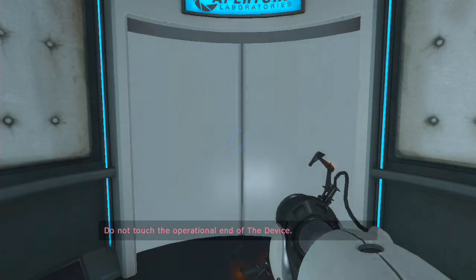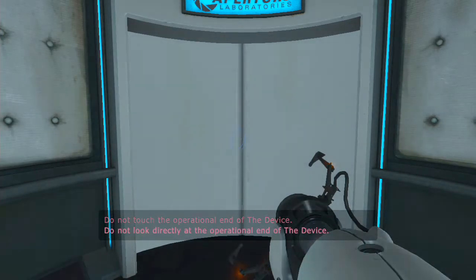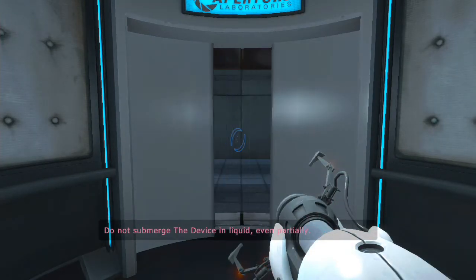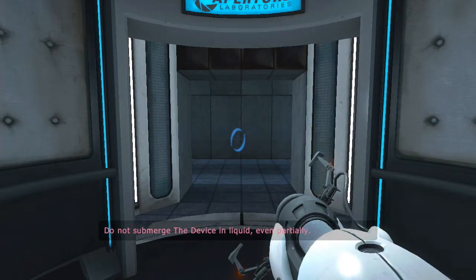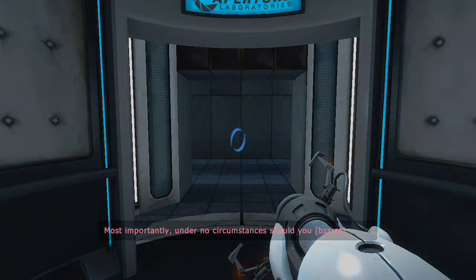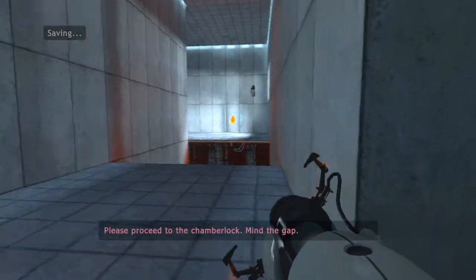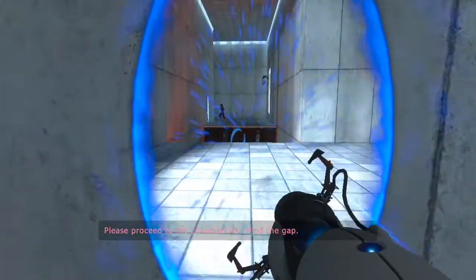Do not touch the operational end of the device. Do not submerge the device in liquid, even partially. Most importantly, under no circumstances should you proceed without caution. Please proceed to the chamber lock. Mind the gap.